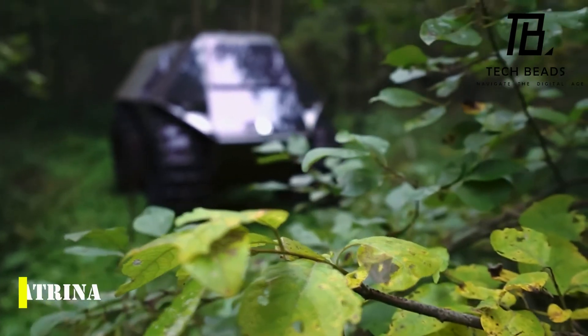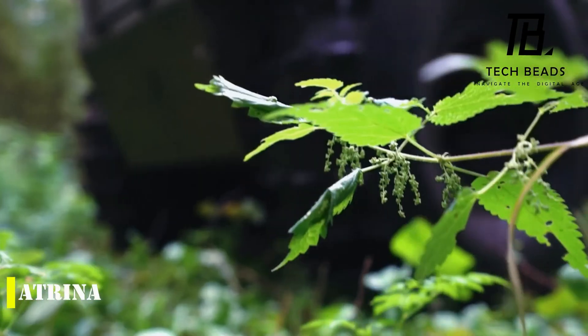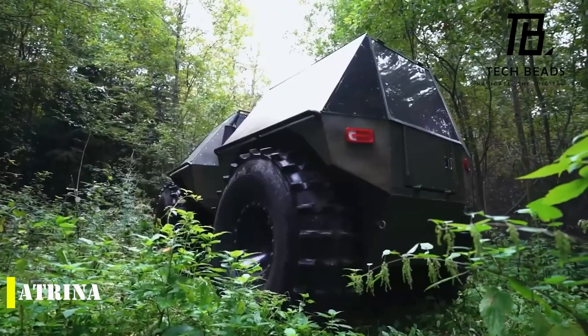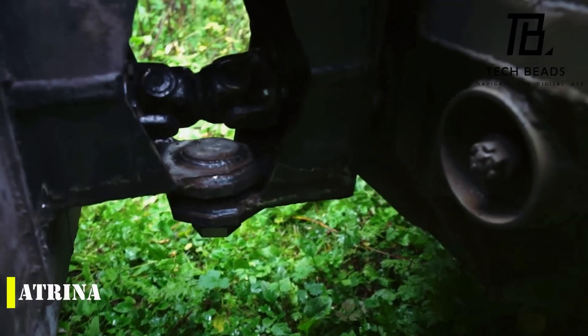Have you heard about the Atrina? It's a pretty impressive snowmobile that offers some unique features that haven't been seen before. The creators of this vehicle claim that it has two independent frames, the ability to fully control the steering knuckle, and a side roll absorption mechanism. This means that the Atrina is a great all-terrain vehicle that can handle rough and uneven terrain with ease.